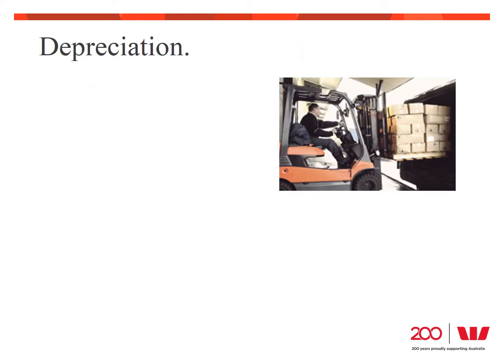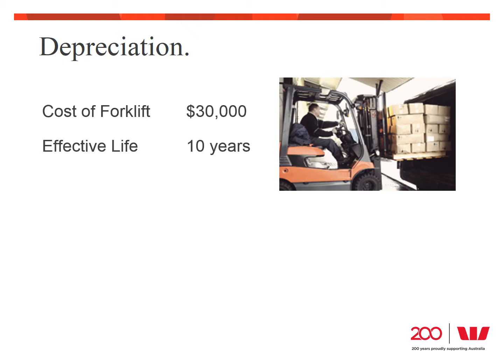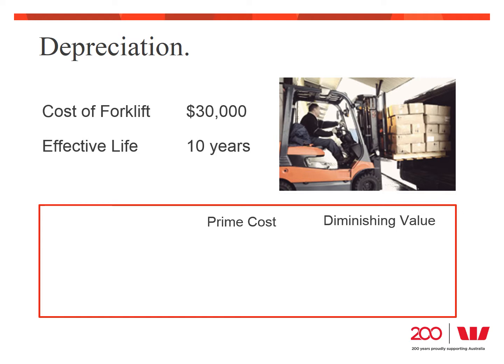Depreciation is the way we account for the value that is going away from our assets. It's important to understand how depreciation is calculated as it's going to affect your profitability, your tax position, and will ultimately be an important factor in deciding how to fund the asset. The two figures we need to calculate depreciation are the cost and the effective life of the equipment. Terry's forklift costs $30,000 and has an effective life of about 10 years. There are two different methods: prime cost and diminishing value. The prime cost method provides an equal amount every year over the life of the asset, calculated simply by dividing the cost by the number of years. In Terry's case, that's $30,000 divided by 10 years, or $3,000 per year.